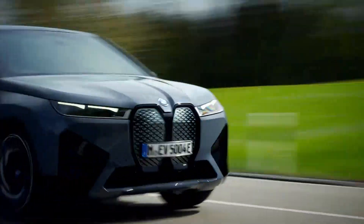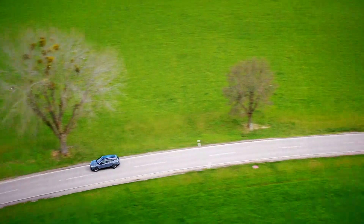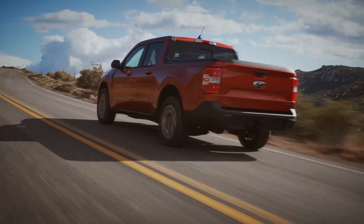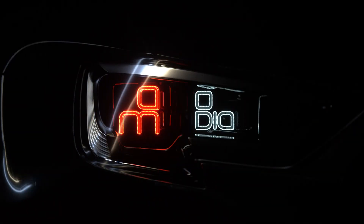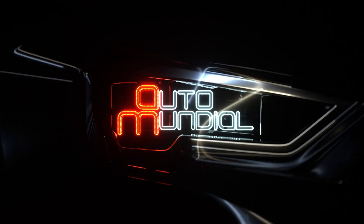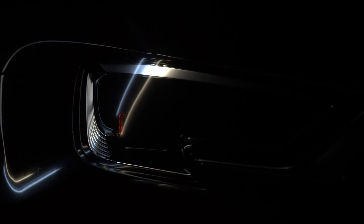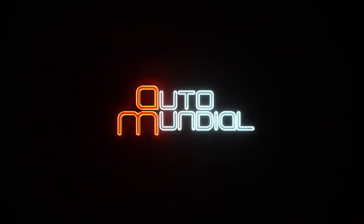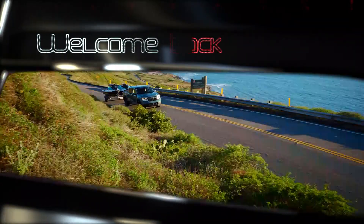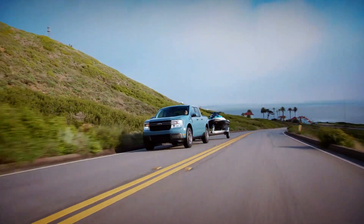Join us again after the break as we check out the all-electric BMW iX and the new Ford Maverick. Coming up, Ford's new $16,000 pickup truck.